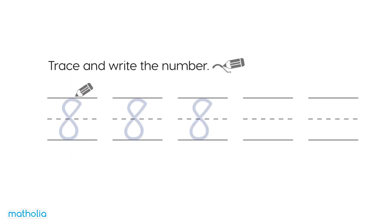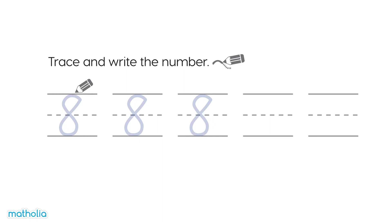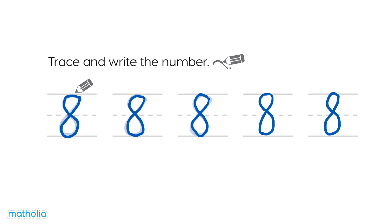One, two, three, four, five. Trace and write the number. Here we go. Don't they look lovely?